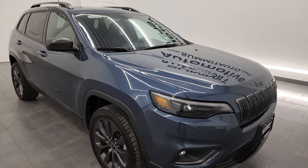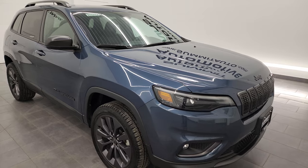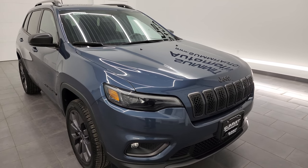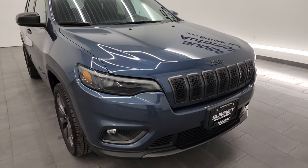This Jeep has been fully safetied and inspected by our service shop, has a fresh oil and filter change. All the fluids have been checked and topped off per the state of Wisconsin inspection process, and this Jeep is 100% ready to go.